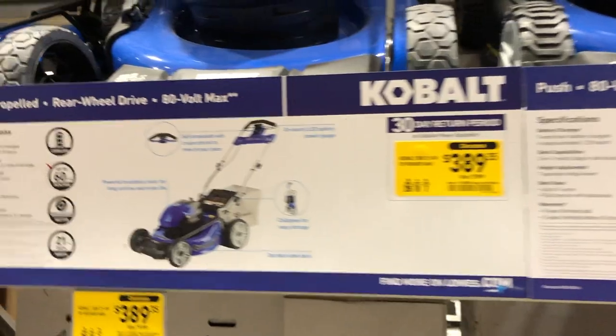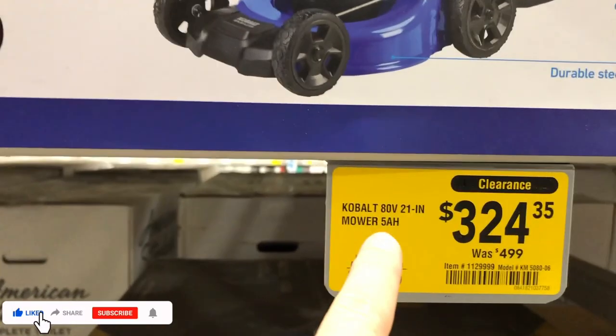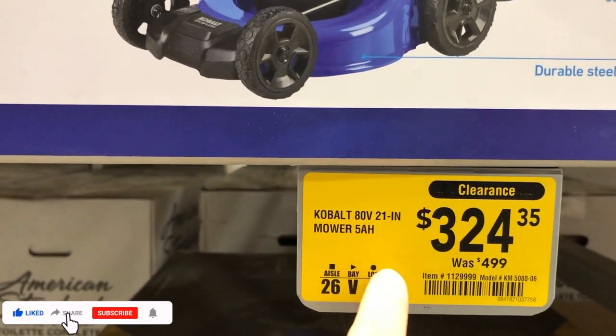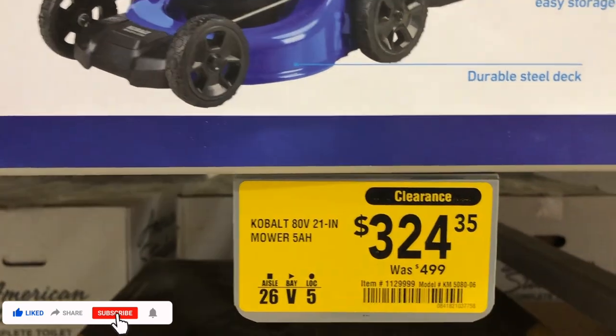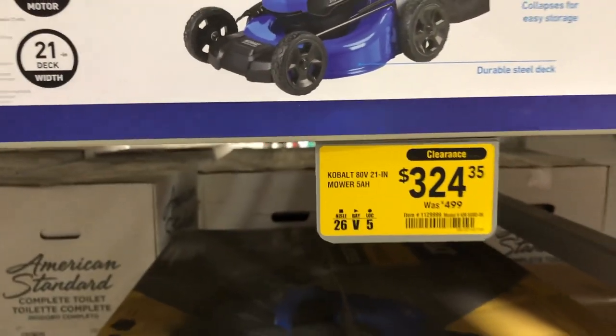You can get everything for around $700 if you need the mower, trimmer, blower, and two batteries — pretty good deal by Greenworks. There are also deals on Cobalt 80-volt Max lawn mowers. The 80-volt 21-inch mower with a 5 amp-hour battery is now $324, dropping $175 — a really great deal.